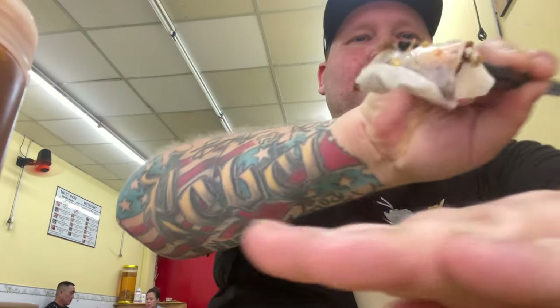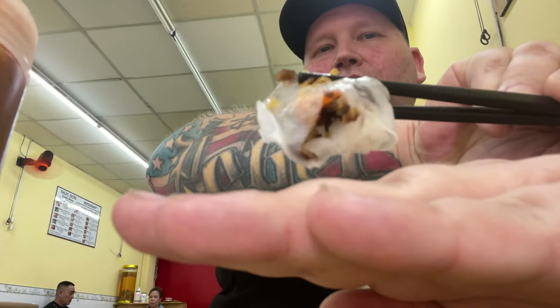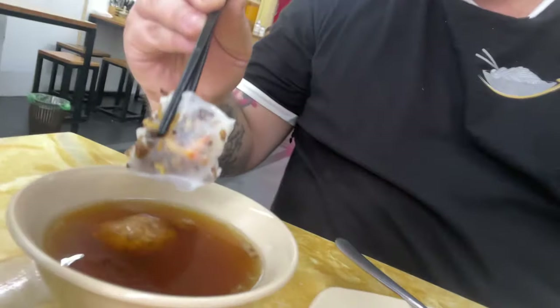This is a pretty damn good bowl of noodles. The bánh cuốn here is full of all kinds of meat, shrimp, and stuff. And we got this bowl of — I believe it's nước mắm, which is fish sauce — and it makes this a whole lot more salty.